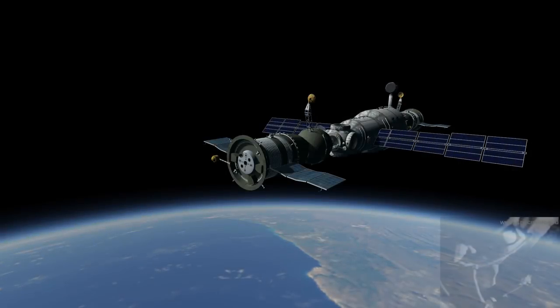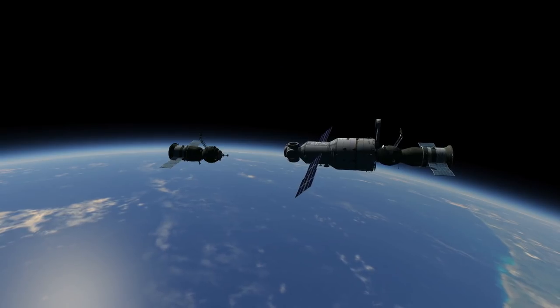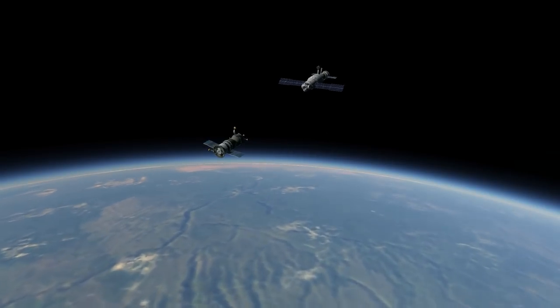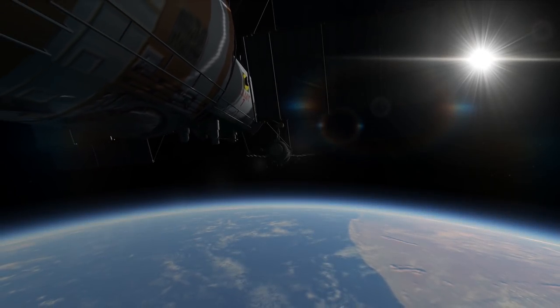After six weeks aboard Mir, the EO-1 crew prepared for the transfer to Salyut 7. Soyuz T-15 separated from Mir when Salyut 7 was just 2,500 kilometers away on May 5th. Prior to undocking, Mir had made several orbital adjustments to conserve Soyuz T-15's fuel supply. The fuel savings meant that traveling that distance would take 29 hours. On May 6th, the crew successfully docked with the inert Salyut 7.